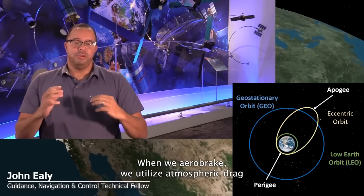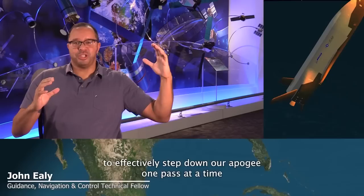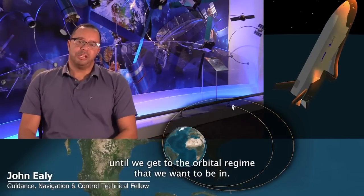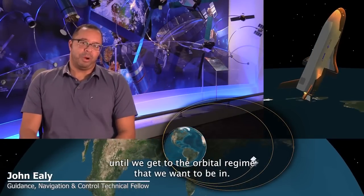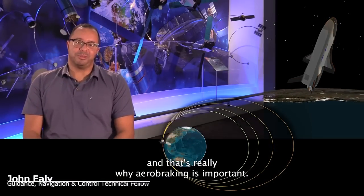When we aerobrake, we utilize atmospheric drag to effectively step down our apogee one pass at a time until we get to the orbital regime that we want to be in. When we do this, we save enormous amounts of propellant. That's really why aerobraking is important.